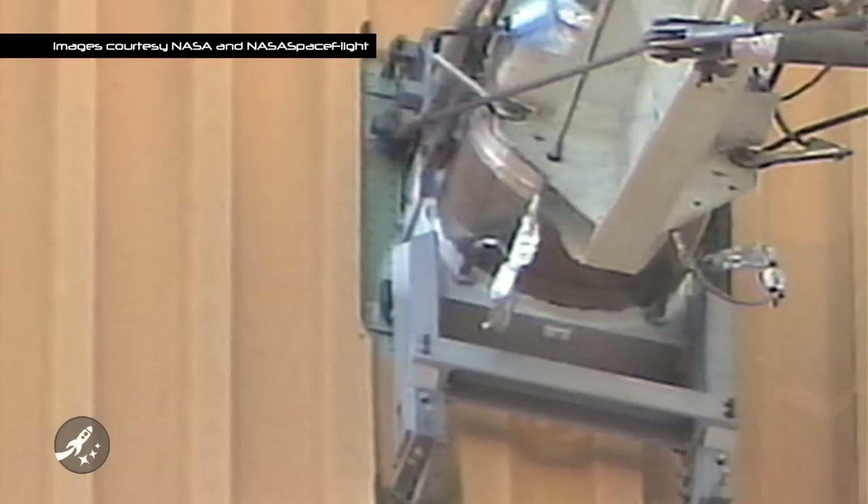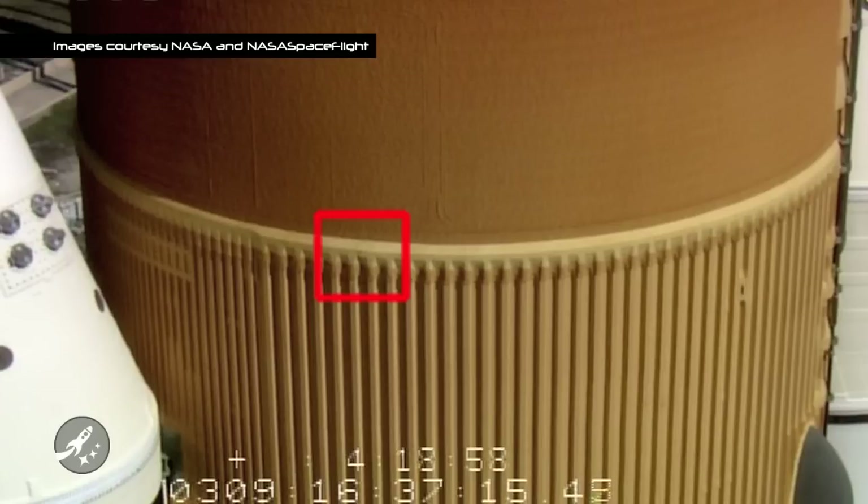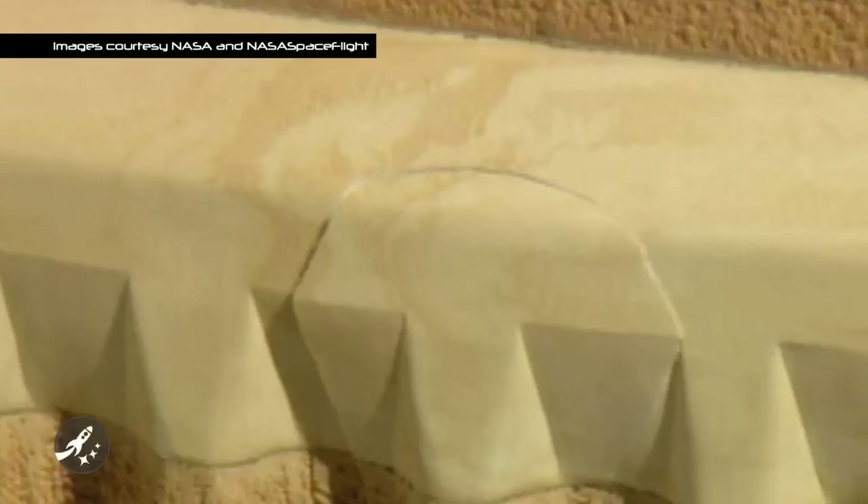The last launch attempt of Space Shuttle Discovery on mission STS-133 was scrubbed and the orbiter grounded November 5th, 2010. The reason the vehicle couldn't launch was a leak in the ground umbilical carrier plate, or GUP, which allows the flow of supercooled liquid hydrogen to enter the orange external tank. Basically, Discovery had a fuel leak. As engineers were working on a solution, another issue cropped up: the orange external tank had a crack filled with ice.